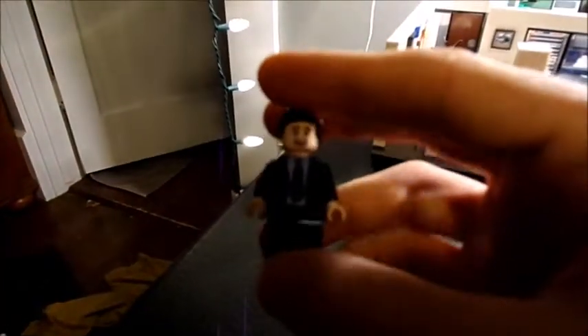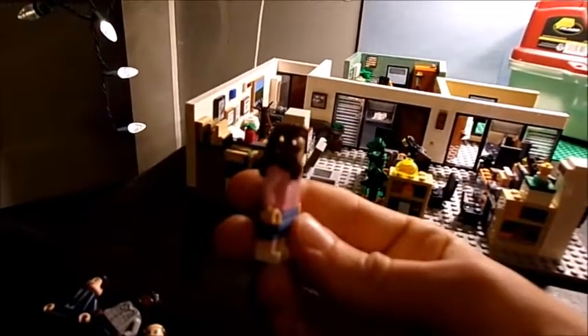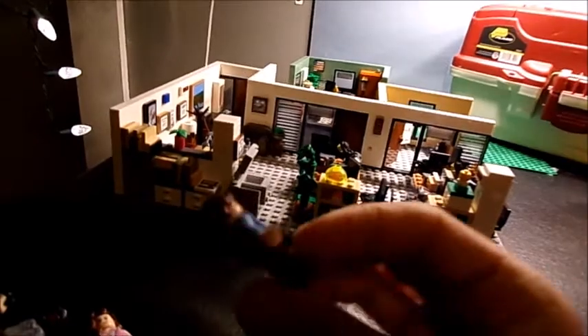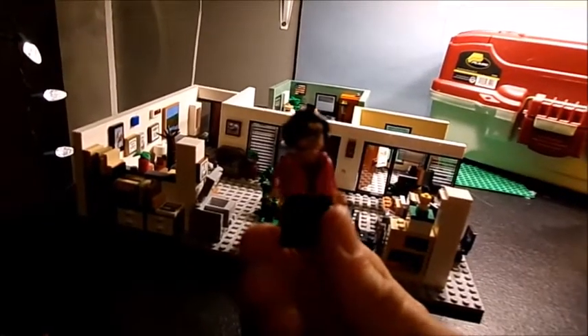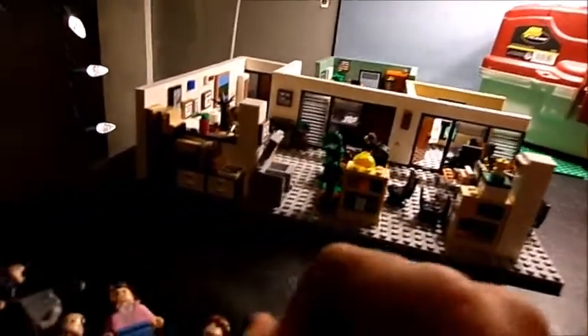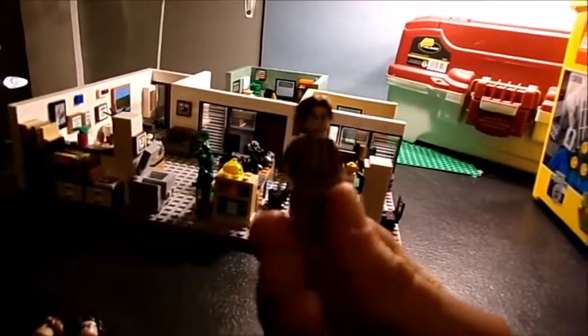First up is Michael Gary Scott, regional manager of Dunder Mifflin. Darryl Philbin in his gray warehouse suit. Kevin Malone looking bald, not wearing his wig. Pam Beasley, receptionist. Jim Halpert with a blue shirt and tie. Phyllis Vance with glasses and pink cardigan. And then Dwight Schrute of Schrute Farms with his grim expression, brown suit coat, and yellow shirt.